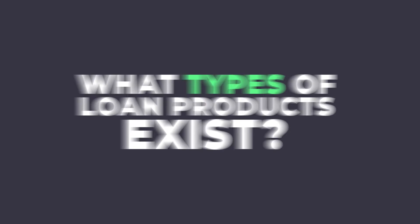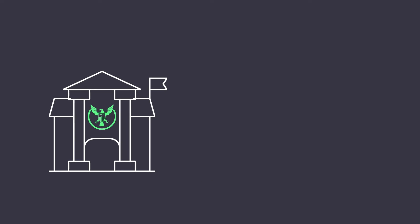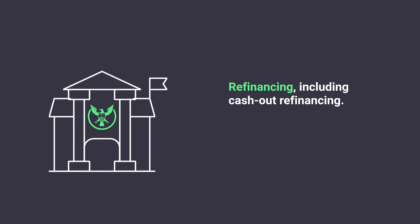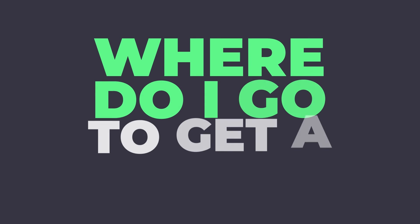What types of loan products exist? In addition to loans for buying a home, the VA offers refinancing, including cash-out refinancing, a Native American Direct Loan Program, which helps Native American veterans buy, build, improve, or refinance a property on Native American trust lands, and housing grants for veterans with service-related disabilities. Where do I go to get a VA loan? You can contact any qualifying lender to start the process.